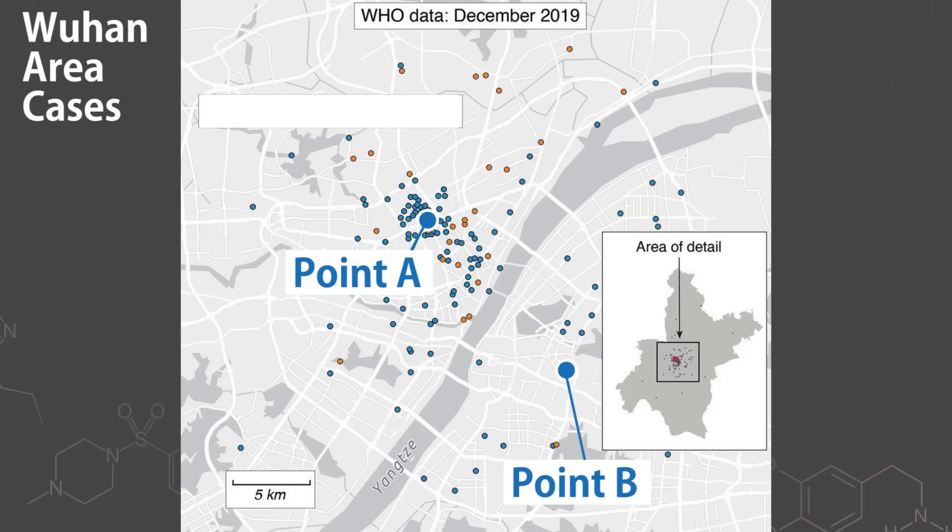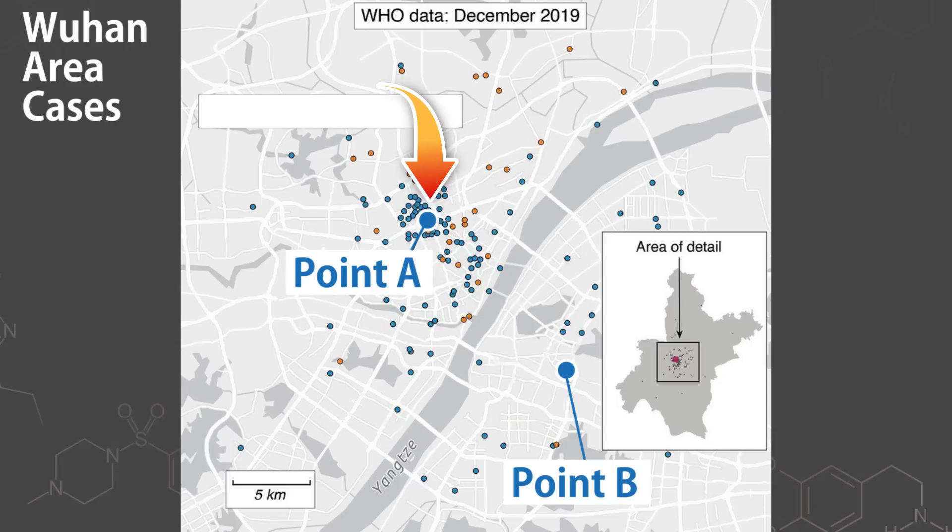This is the map that anybody who is interested in the origins should know about. We have these dots representing cases at the beginning of the pandemic, and I'm gonna give you two locations. We have location A here and location B right here. Based off this distribution of cases, do you believe that the origin was more likely A or B?